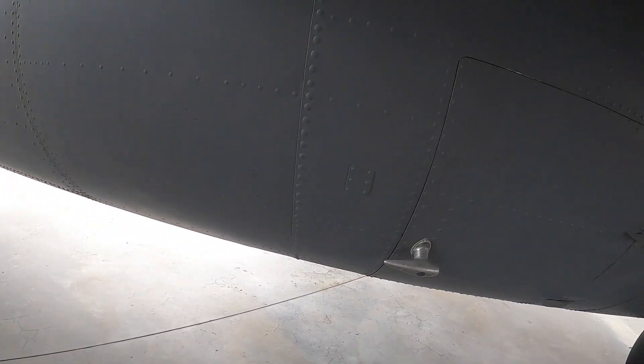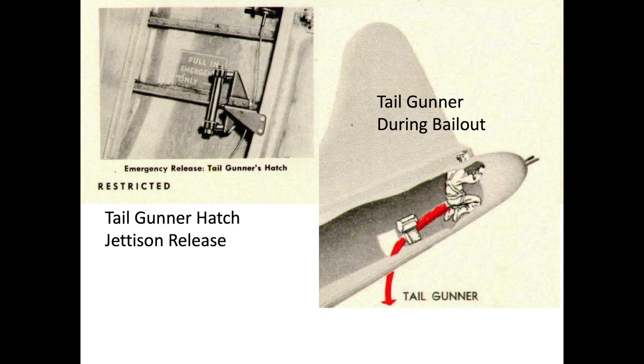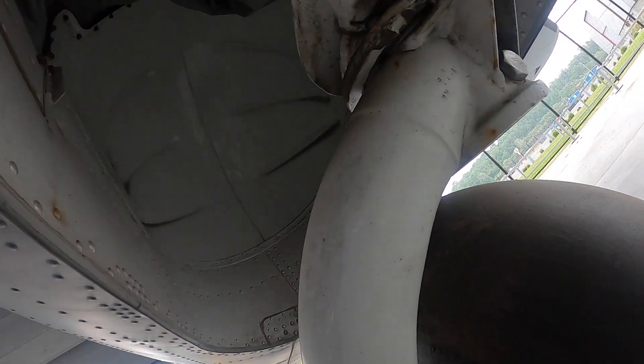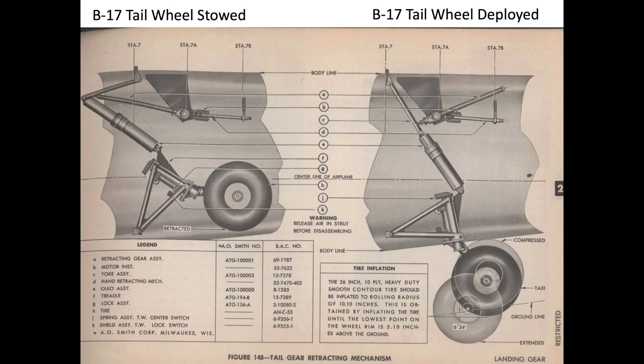This is the tail gunner's entry and bailout door. The door can be jettisoned by the gunner pulling on the door's emergency release lever. The tail gunner can move about the cabin; however, the plane's tail wheel articulates into the fuselage and presents a cumbersome obstruction the gunner would need to traverse to move to the waist gun section of the airplane.